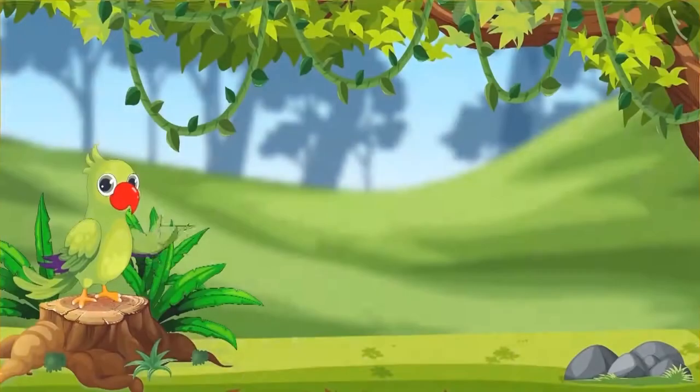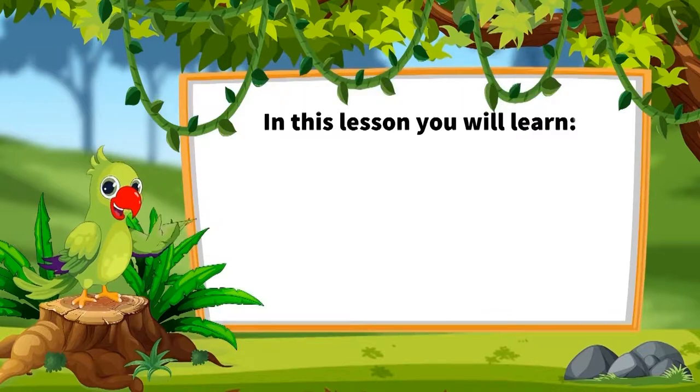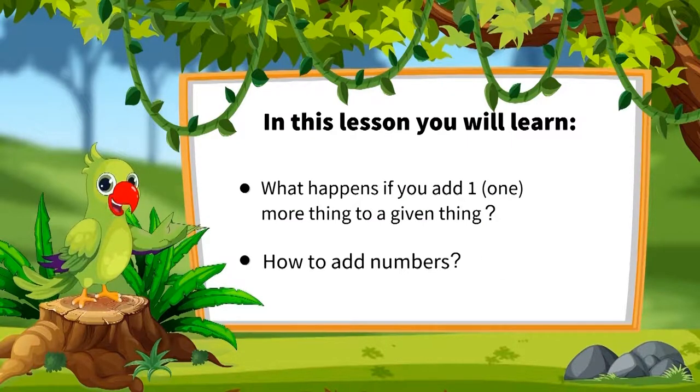Hello friends, I am the parrot and I welcome you to today's lesson. Come on, let us see what we are going to learn today: what happens if you add one more thing to a given thing, and how to add numbers.